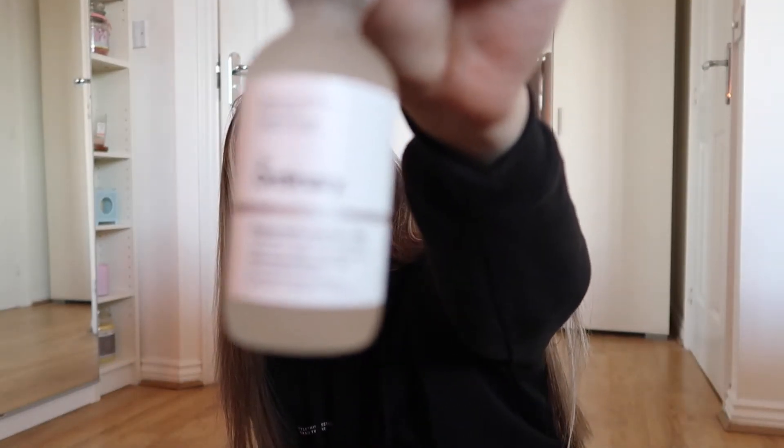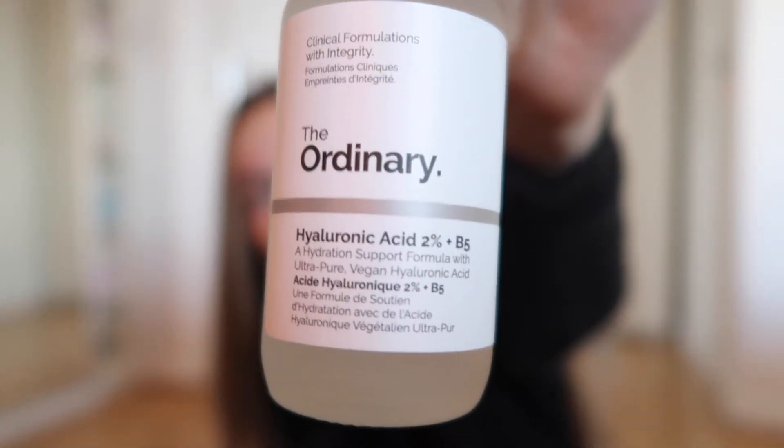I also went for The Ordinary Hydrators and Oils — the Hyaluronic Acid 2% with B5. I got the big version because I use serums all the time and I'm starting to run out now. I'll show you the bottle.